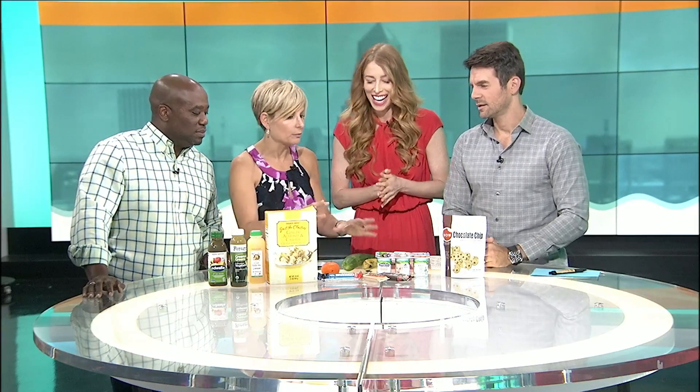Rachel, I wish we had all day because I want to read every label, but I'm going to learn from you and start doing that. Where can folks find you? I just opened up my first private office inside of Premier Medical Spa, located on South Point Parkway. You can have private consultations there. I work with clients for six months at a time — I even do pantry clean outs, grocery store tours, and private yoga.